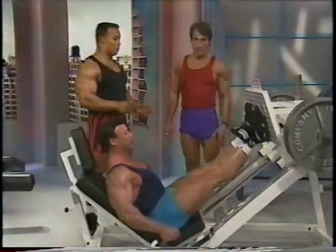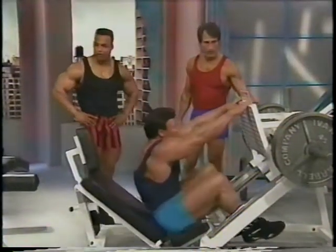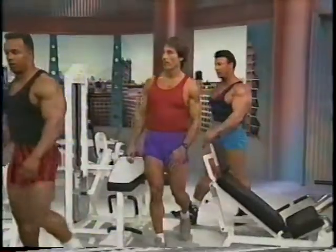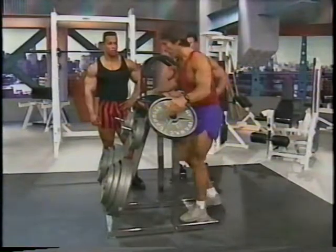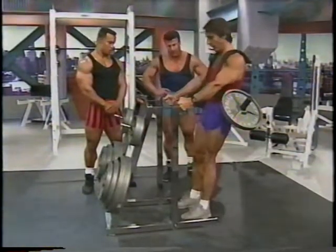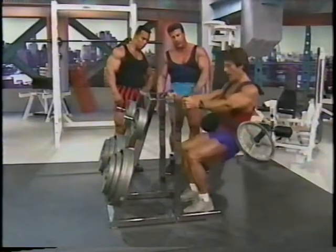Is size really important for full leg development? I think it's the combination — you've got to have it all, the shape too. This is a device I came up with called the Leg Blaster. I've squatted heavy for many years, but toward the end I started getting knee and lower back injuries. This device enables you to squat with your hands free. You hold on to these handles and do a sort of sissy squat, where you lean back and go rock bottom — it really isolates the quads.